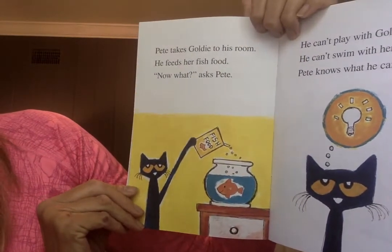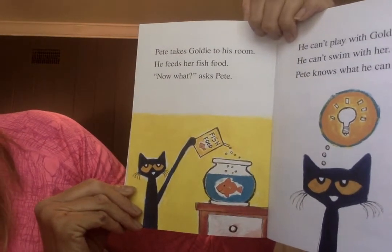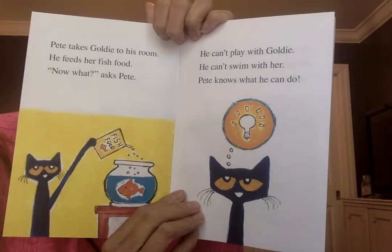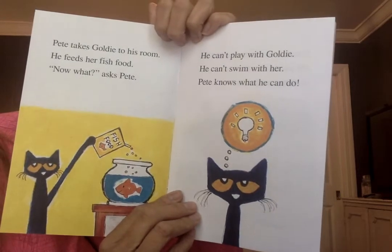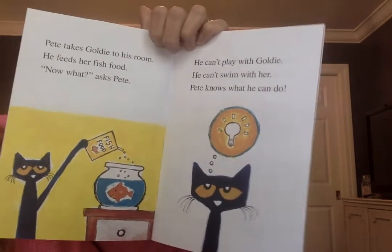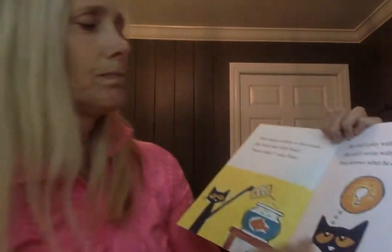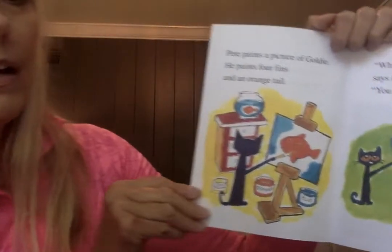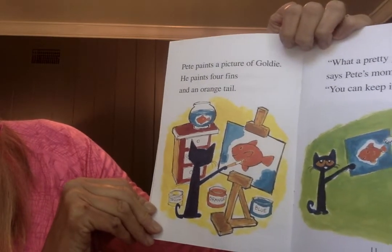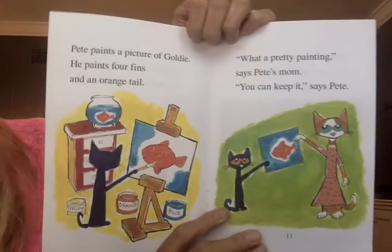Pete takes Goldie to his room and feeds her fish food. Now what? asks Pete. He really can't play with Goldie; he can't swim with her. But Pete knows what he can do — he has an idea. Pete paints a picture of Goldie with four fins and an orange tail.